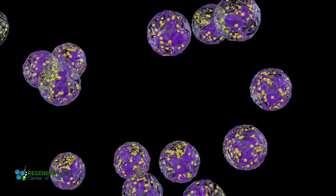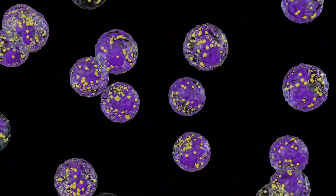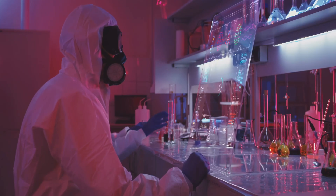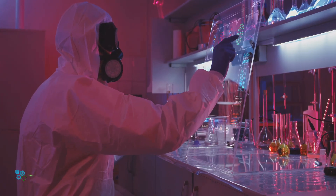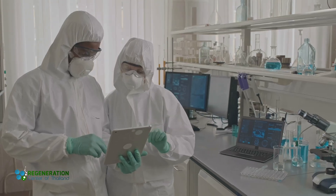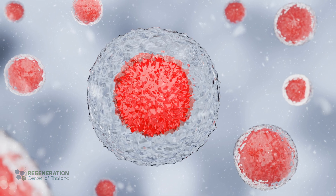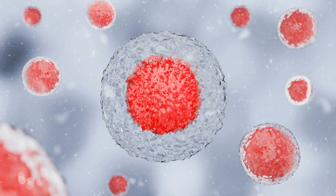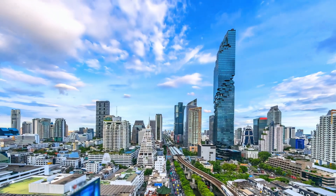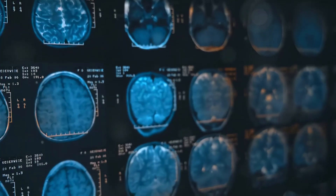In real-world settings, some doctors have already begun offering exosome-based interventions and treatments, although much of this remains experimental. Safety evaluations are very important to confirm that exosome preparations do not introduce harmful effects. Contaminants can slip into batches during production, so strict protocols must be followed. These steps help us weigh potential benefits against any unknown risks. While early trials are showing promising results, it takes time and rigorous oversight to reach general acceptance. Still, the growing interest highlights the enthusiasm around these small vesicles and their place in tomorrow's medical toolkit.